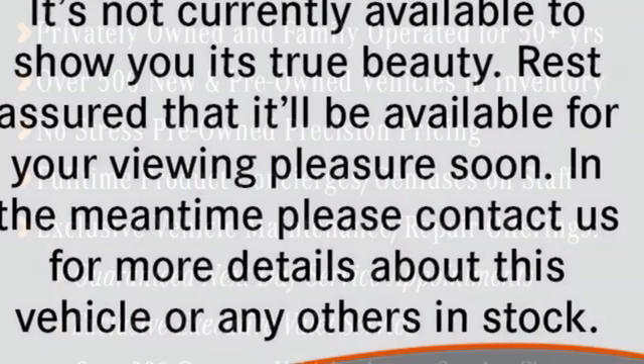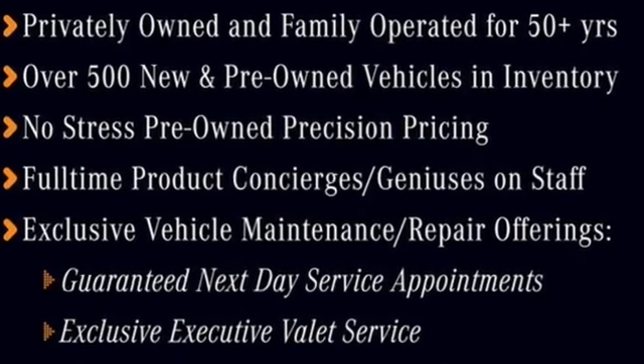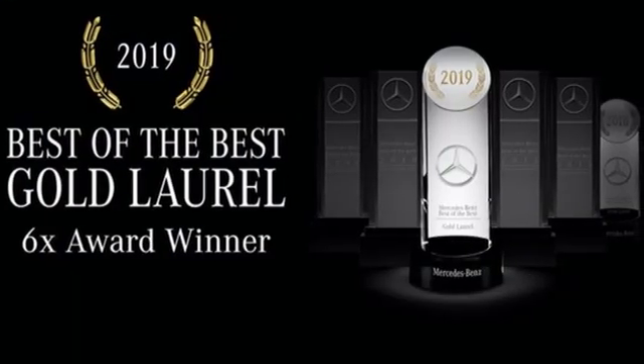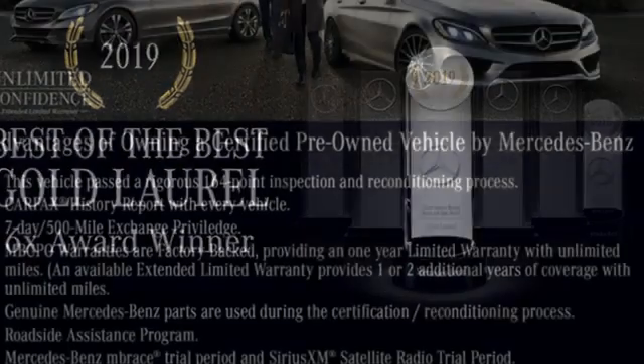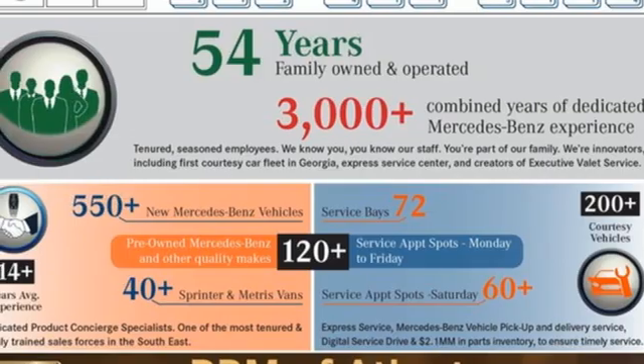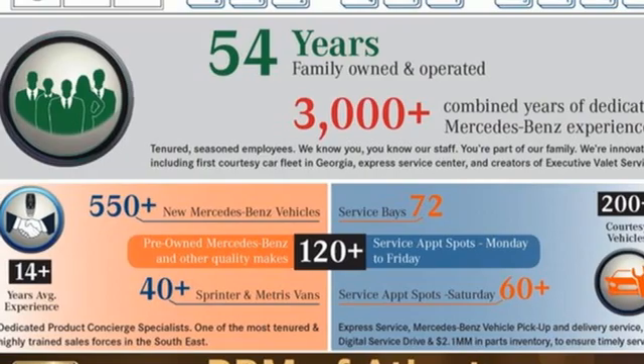It comes nicely equipped with features you'll love: Bluetooth wireless audio streaming, dual zone climate control, memory exterior door mirror settings, express open and close sliding and tilting sunroof, automatic transmission, and rear wheel drive.